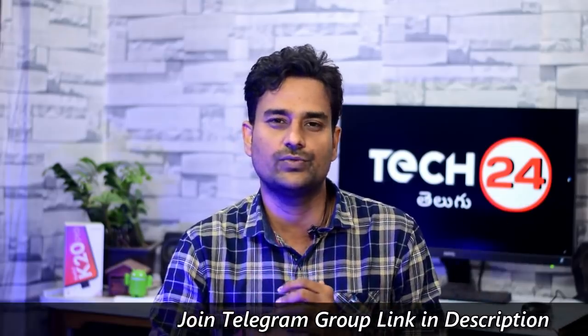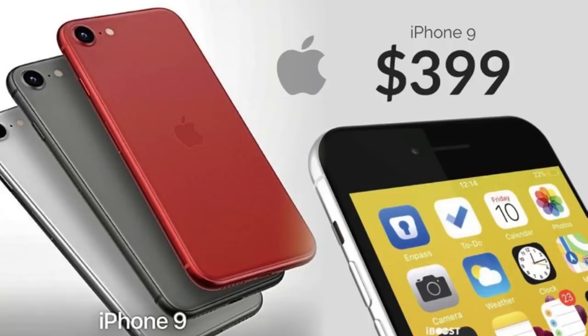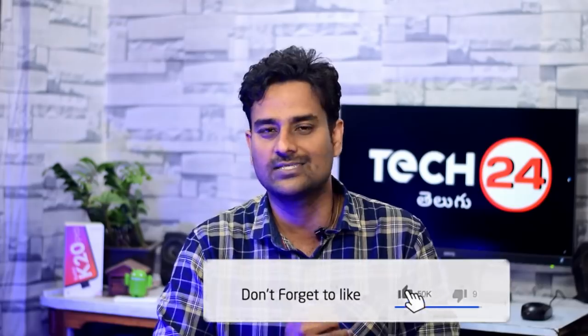Looking at the iPhone SE 2, there are leaks suggesting the price of the iPhone SE 2 is around ₹29,000 in India. Apple analyst information confirms the iPhone SE 2 is in that same price range.